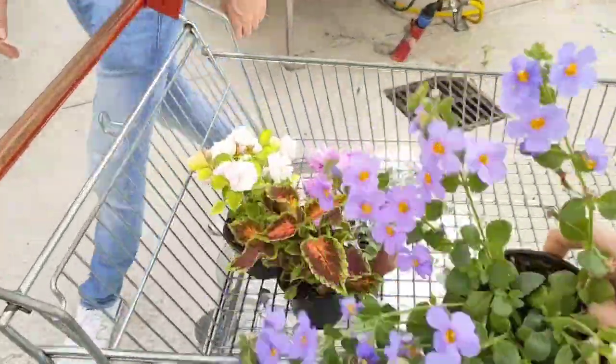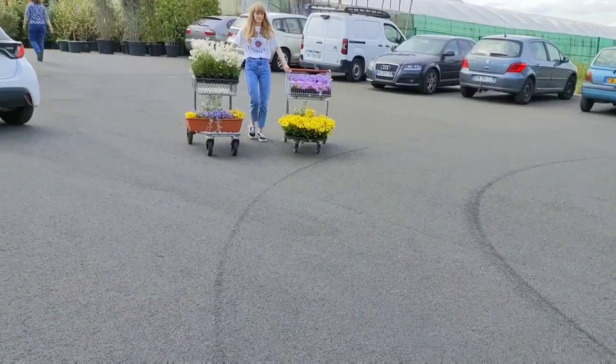Buy three or four plants at a time. Don't buy 20 or 30 plants, because if you've never grown these plants before it will be very difficult to take care of them — you don't know how much water they need, how often to fertilize them, what soil they need, and what is normal for these plants.